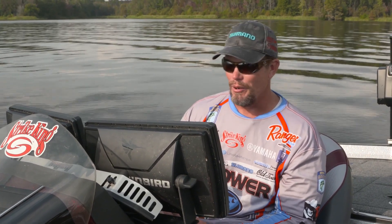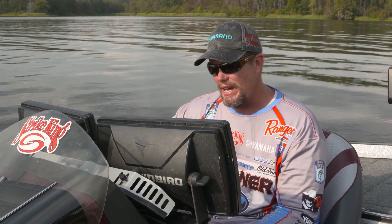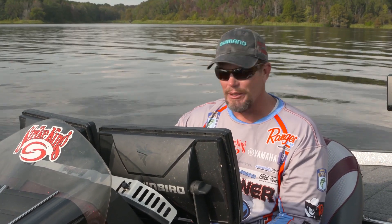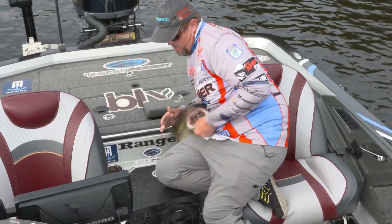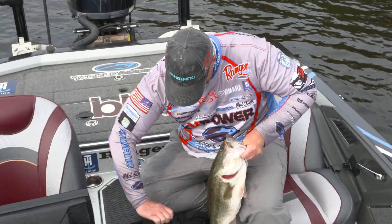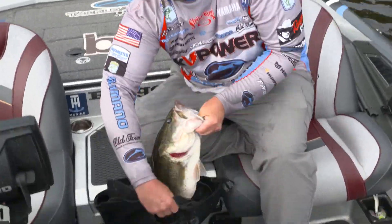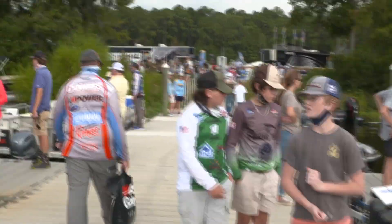Over the years they've surveyed Rayburn several times and progressively that map has gotten perfect — which I didn't like at first because it showed a lot of things I considered my little honey holes that not everybody knew about. But the cool thing about the Lake Master stuff is it makes me more efficient. Maybe I don't have a spot to myself, but I can run 30 spots in a day.